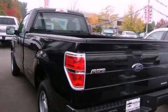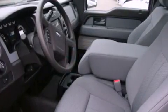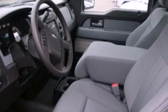Features include cruise control, full-power accessories, a rear window defroster, a CD player, fog lamps, an anti-lock braking system, and alloy wheels.